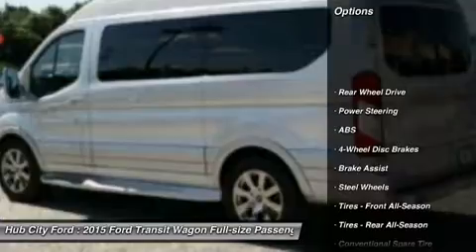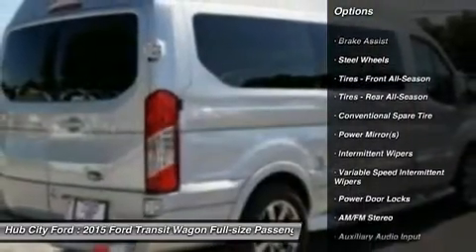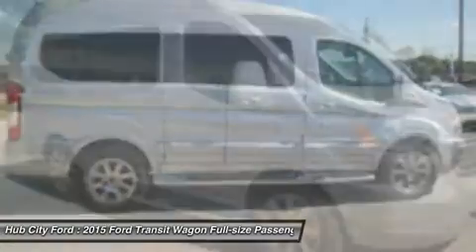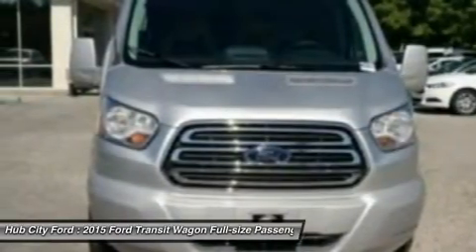Traction control, keyless entry, stability control, anti-lock braking system, power steering, driver airbag, adjustable steering wheel, four-wheel disc brakes, AM-FM stereo radio, power door locks. Come take a test drive today.